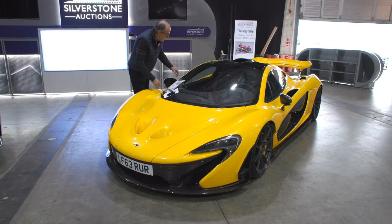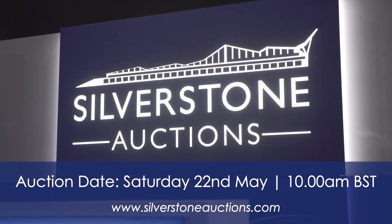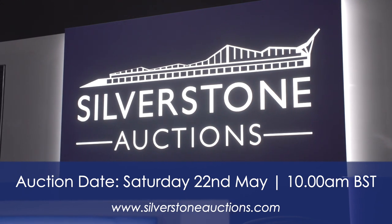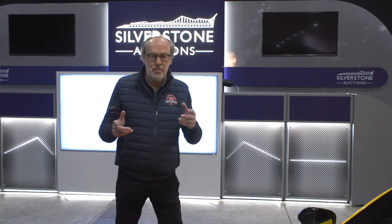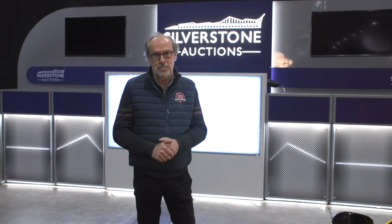What a sale! Quite a rush to go around all these cars and bikes, but I hope you get a flavour of what this sale is about. Sale date is Saturday 22nd of May — car auction at 2pm, bikes at 11am. Check out all the details at silverstoneauctions.com. Hope you enjoy the video — keep watching, keep subscribing, more videos coming along very soon.